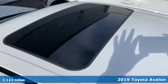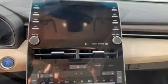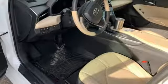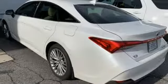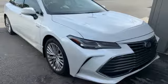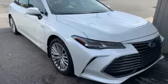It comes nicely equipped with features you'll love: streaming audio, power heated mirrors, heated and ventilated leather bucket seats, rear parking sensors, auto dimming mirrors, dual zone climate control, continuously variable automatic transmission, active grille shutters, gas pressurized shocks, and an i4 engine.